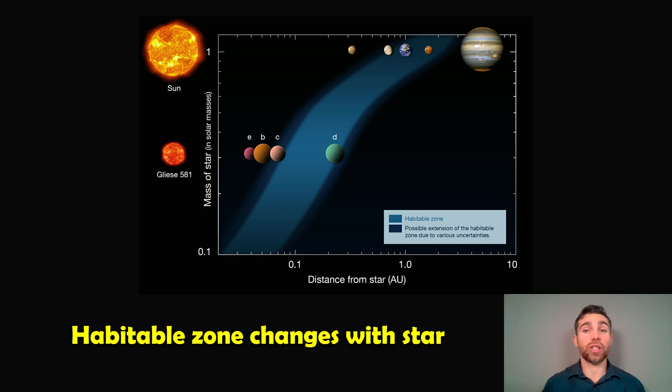The habitable zone changes with the star. The blue band here represents the habitable zone. On the y-axis you've got a change in the size — the different masses of star. The Sun is at the top, along with some planets in the solar system, and Earth is kind of in the middle of the habitable zone, with Mars and Venus as well. As you go down, that habitable zone gets closer to the star because it gets smaller — the star emits much less radiation — so you actually need to be much closer. With a red dwarf star you've got four planets much closer to the star, two of which are straddling the habitable zone.